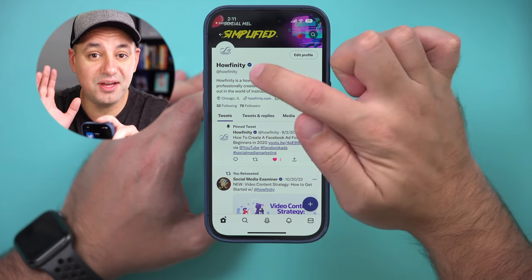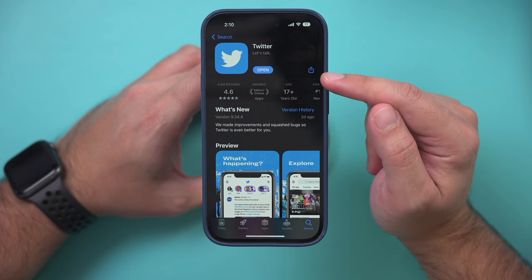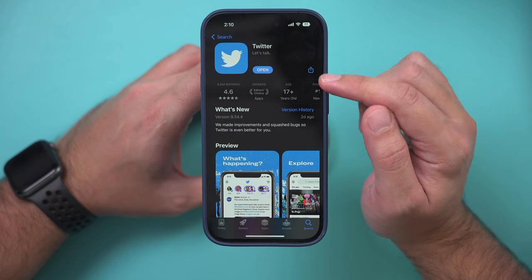Twitter has a brand new way to get verified. I just verified my accounts and it's available to everyone, so you could do it too. Let me show you how it works. First, make sure you update your app, and I'm going to open it up.